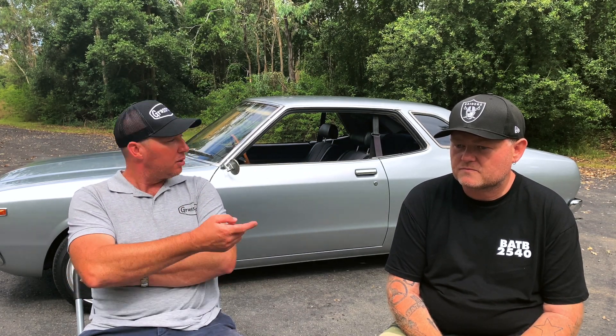Let's do it again — unlimited budget. What does this look like? It's going to look pretty similar to how it looks now, probably just finished off. It's very close now — just trim, wires, and stuff. Suspension, that sort of thing. But obviously a bit more power than what it's making now.